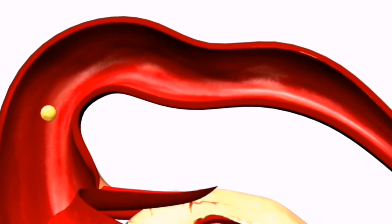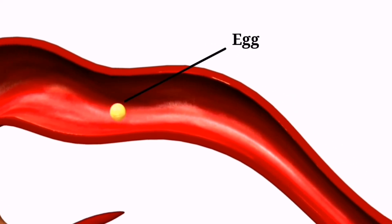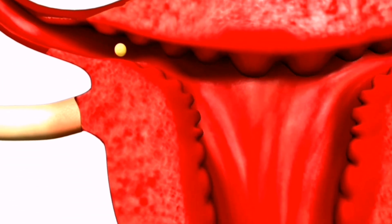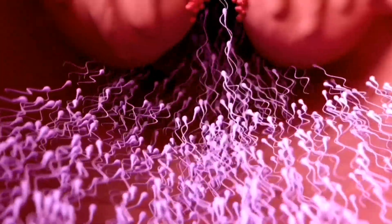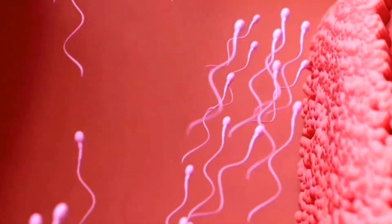This typically occurs once a month, around 14 days after the start of your last period, however this can vary from woman to woman. In order for conception to occur, sperm must meet the released egg. This can happen through sexual intercourse or through artificial insemination.